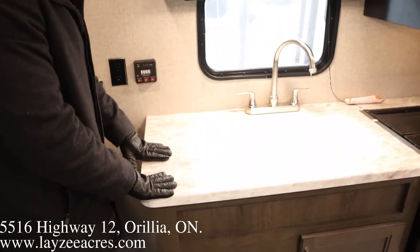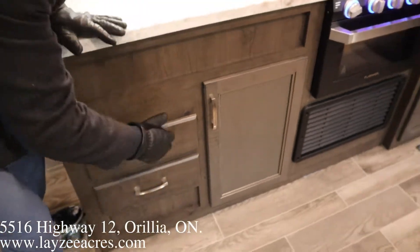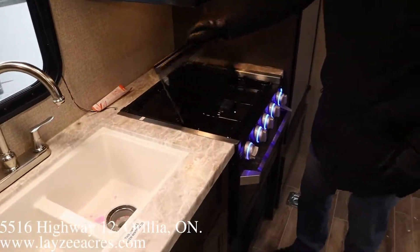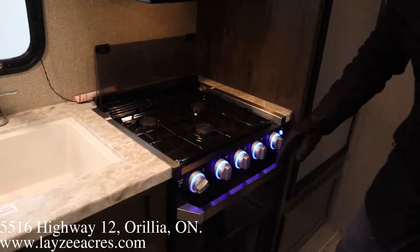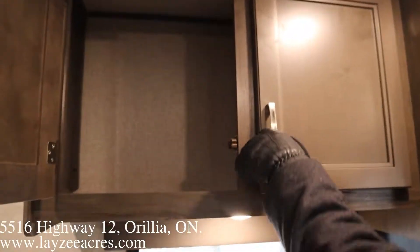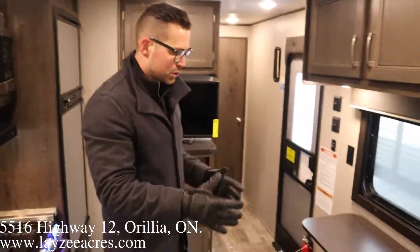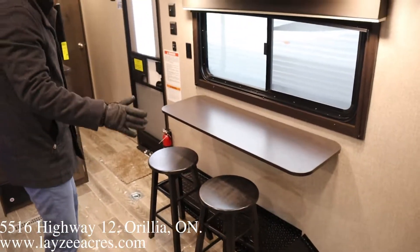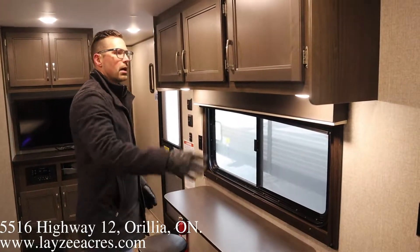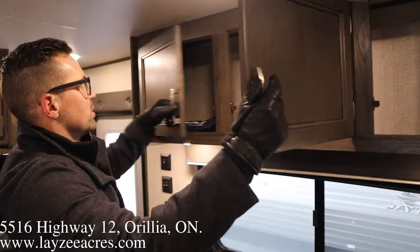Over on our kitchen side we have seamless countertops with an undermount plastic sink, ball-bearing drawers below, a three-burner stove top with a glass cover that folds back as a backsplash, a 22-inch oven, range hood microwave, and overhead storage for plates and cups. I really like this stool setup — you can pull them out when you're eating, sit down, and look outside. There's additional storage above as well.